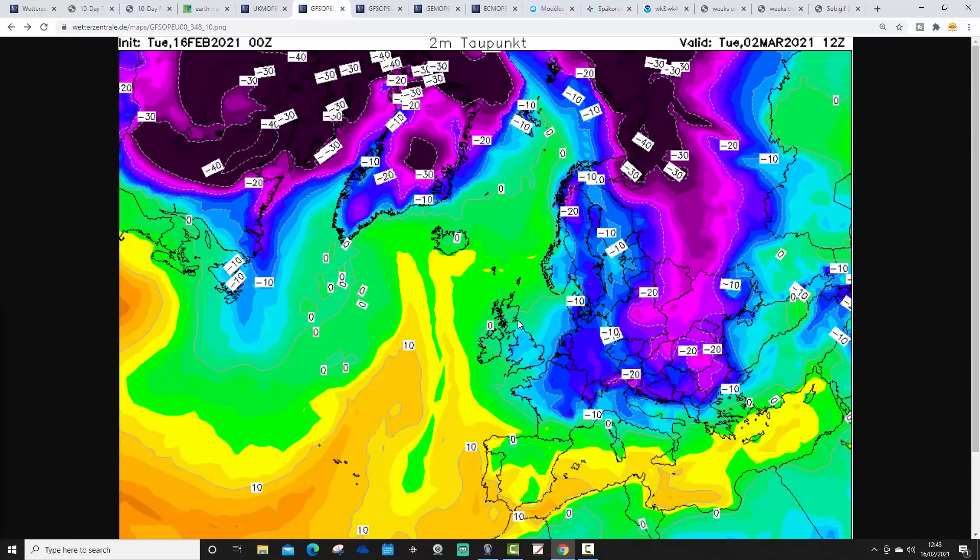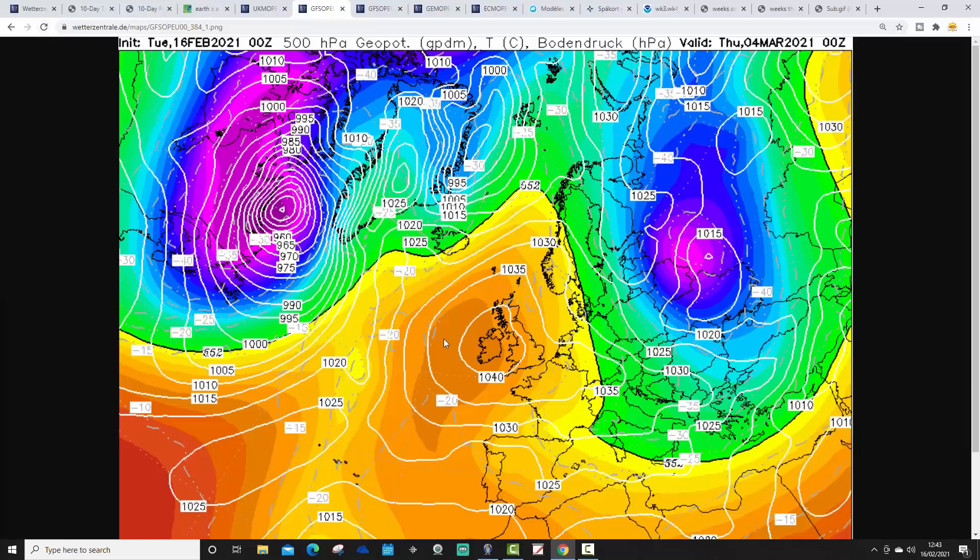These are the dew points for the 2nd of March - dew points have turned cold again under that ridge of high pressure, but the extremely cold beastly easterlies are just kept at bay on the other side of the North Sea. It's a very fine margin, and we need to watch out because we're not far away from beastly easterlies again into the opening days of March.